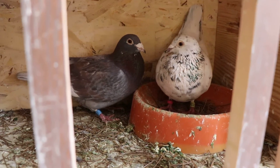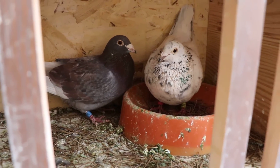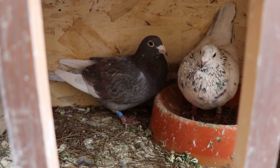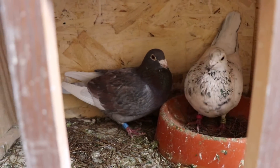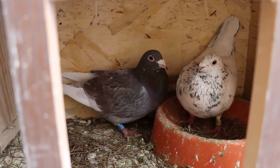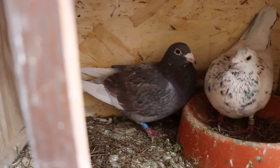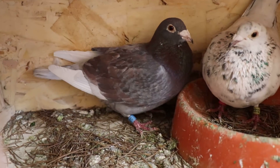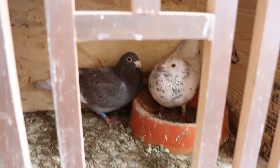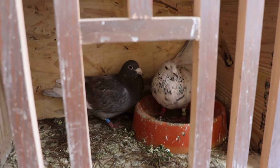These are the only birds I really chose because they're pretty. That is my almond hen — my only last youngster off the original almond cock, out of a chocolate bastine cock. I decided to put her to this weird-colored bird. He's a plum but his wing shield is blue, his flights are white, he's got a little red in him — he's such an oddball color. I'm just super curious what they're going to give me, hopefully good performing birds, but I wouldn't mind a couple pretty ones in the mix as well.